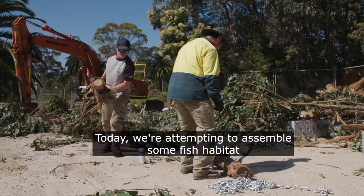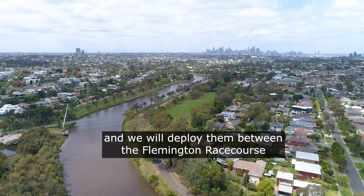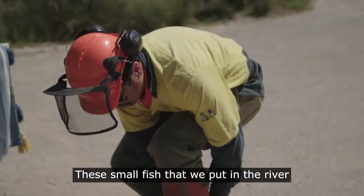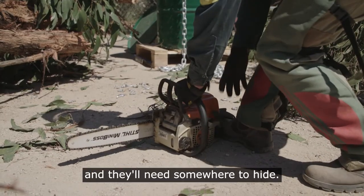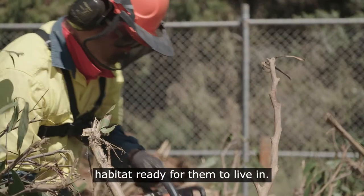Today we're attempting to assemble some fish habitat and we will deploy them between the Flemington Racecourse to Canning Street Bridge. These small fish that we put in the river eventually grow up and they'll need somewhere to hide, so as they move downstream we'll have these habitats ready for them to live in.